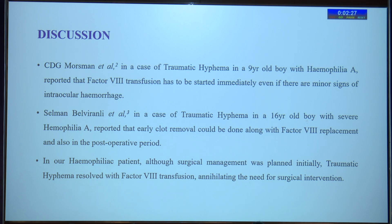CDG Morseman et al., in a case of traumatic hyphema in a 9-year-old boy with hemophilia A, reported that factor VIII transfusion has to be started immediately even if there are minor signs of intraocular hemorrhage. Whereas Salman Balvirani et al., in a case of traumatic hyphema in a 16-year-old boy with severe hemophilia A, reported that early clot removal could be done along with factor VIII replacement, and in the post-operative period the same should be continued for about a week.